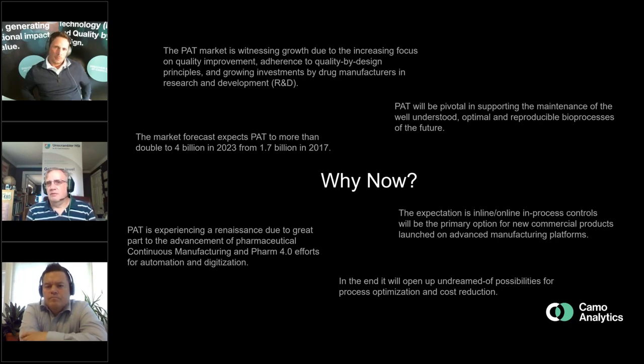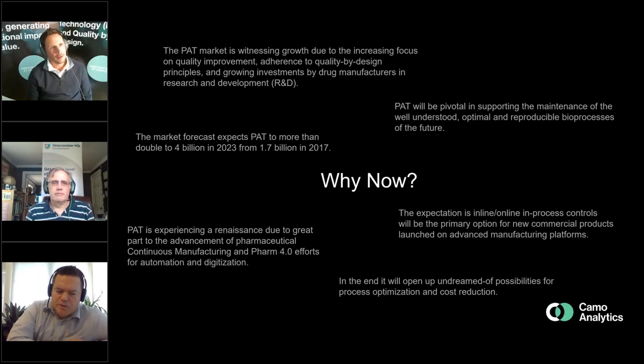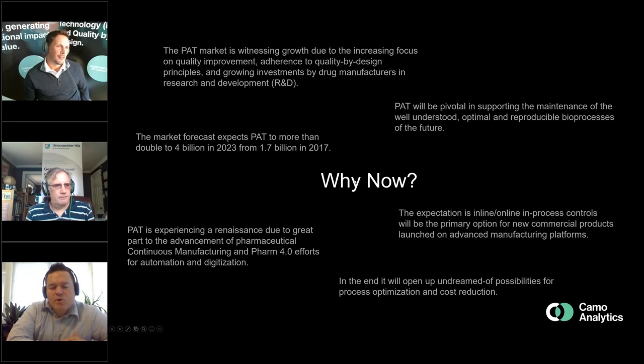We shouldn't underestimate the hardware development — not just robustness, but great innovation in sensor technology, and there have also been leaps in what we could call data infrastructure. If we look at what's available off the shelf today compared to what was available in 2004, it's clearly a much shorter journey now from no PAT to a strategic or operational PAT than it's ever been. And it's easier to make those leaps.